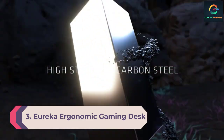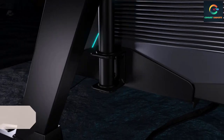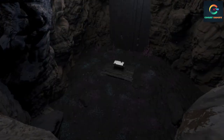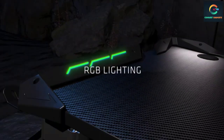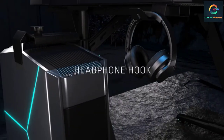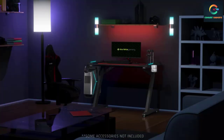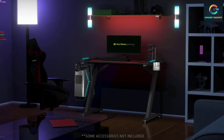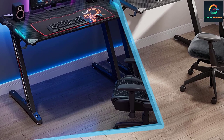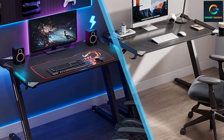Number 3: Eureka Ergonomic Gaming Desk. This gaming desk from Eureka is 60 inches long, rectangular in shape, and known for its ergonomic design. The frame is made from cold rolled steel while the top is made from engineered wood. It has enough space to accommodate monitors and gaming consoles. There are double headphone racks, a socket holder, and four USB ports on a rack, along with a cup holder, offering a lot of functionality.